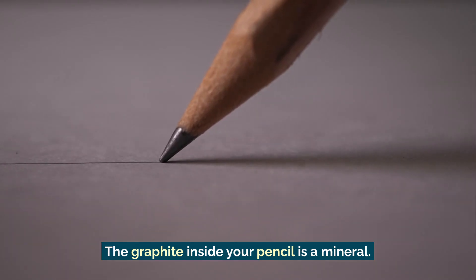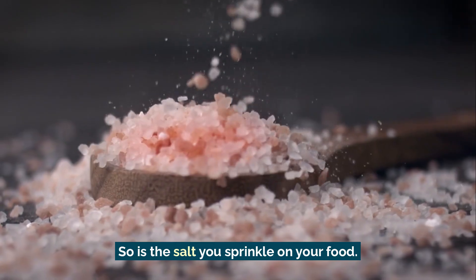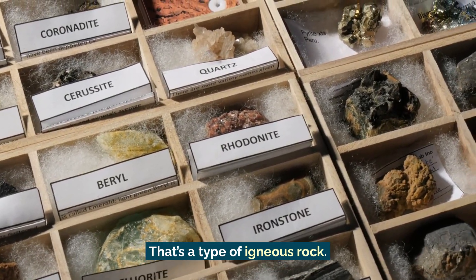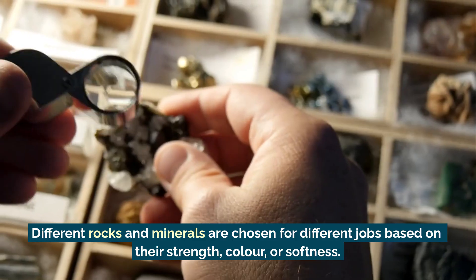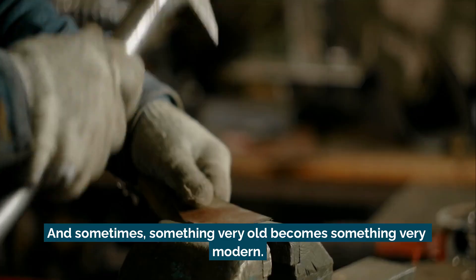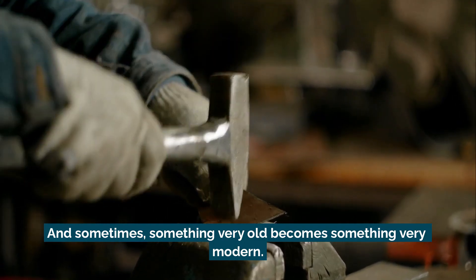The graphite inside your pencil is a mineral. So is the salt you sprinkle on your food. The granite on kitchen counters? That's a type of igneous rock. Even chalkboards, computer chips, bike helmets and batteries can include minerals. Different rocks and minerals are chosen for different jobs based on their strength, colour or softness. And sometimes, something very old becomes something very modern.